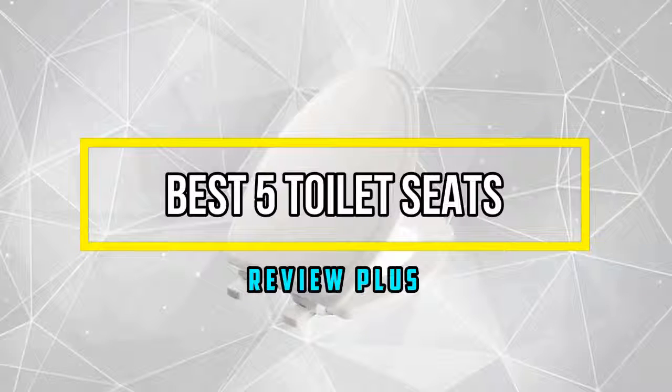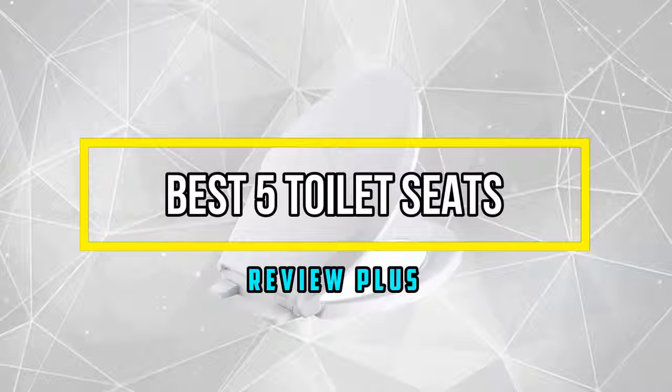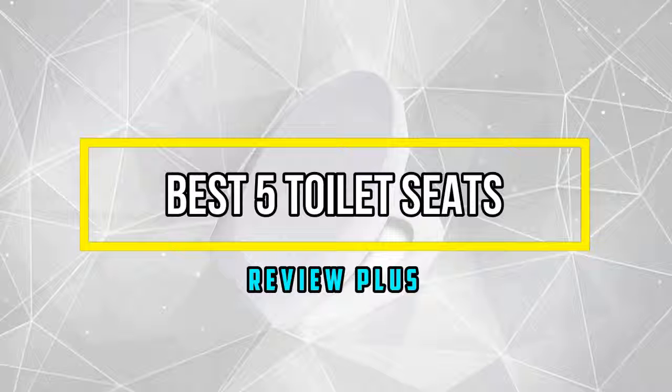Hello good people. Welcome to the Review Plus. In this video, we will try to list the best 5 toilet seats. We try to list them based on their price, quality, durability, and more. Okay, so let's get started with the video.